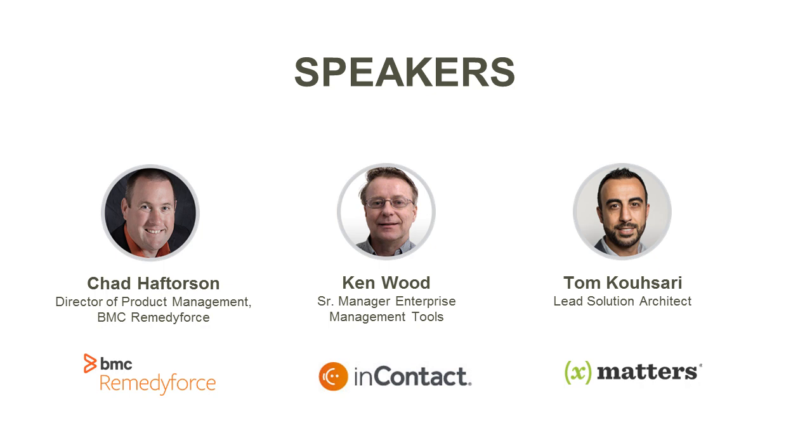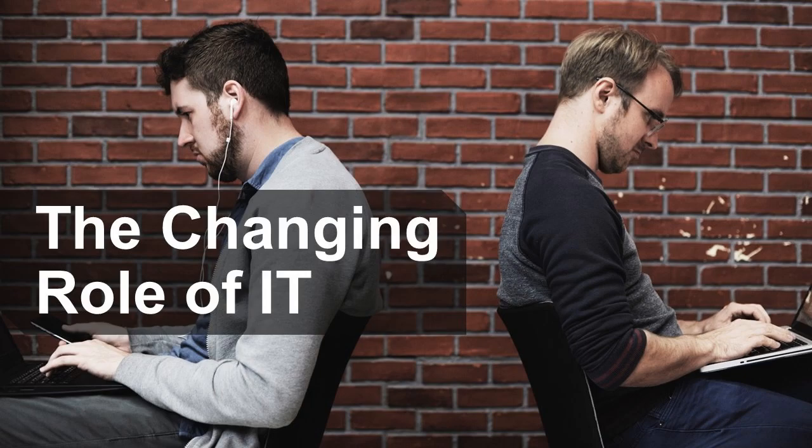Thanks Toby, and good morning everyone. I want to spend the next couple of minutes talking about the market landscape we see around service management. One of the big things we see in IT — and I don't think this is news to anyone — is that the role continually changes. When I first started in this industry, it was all about managing infrastructure and PCs and making sure things got on the network.